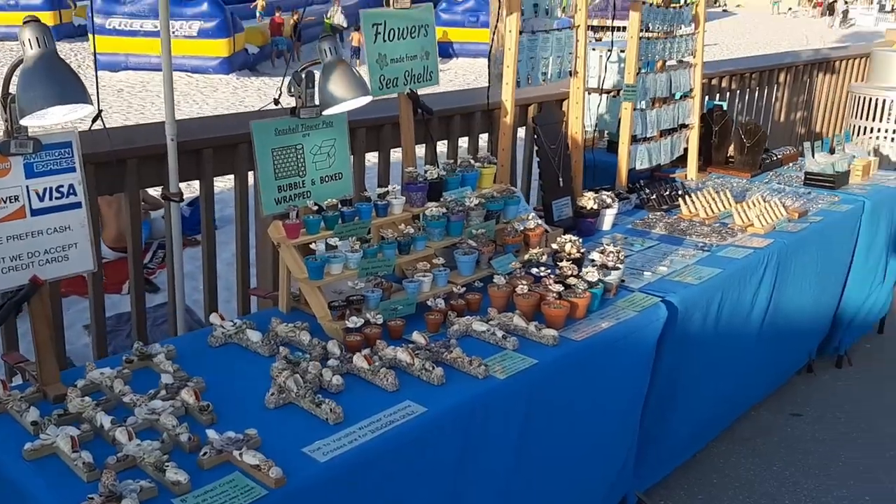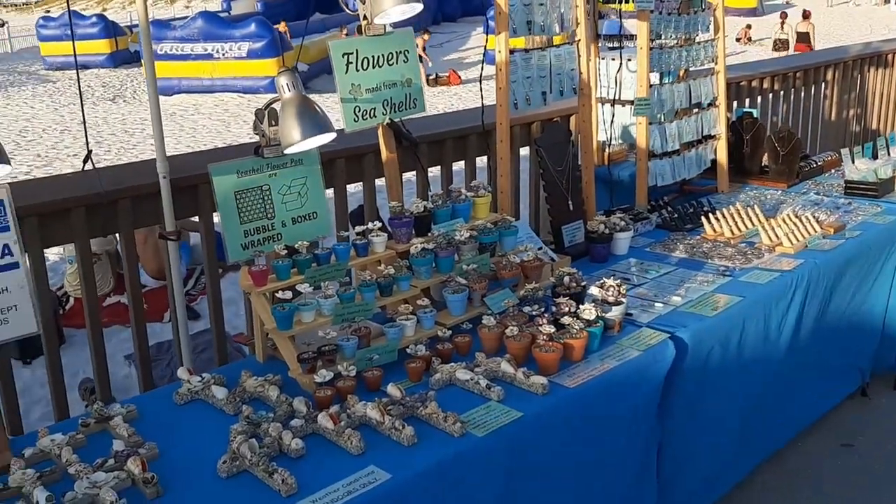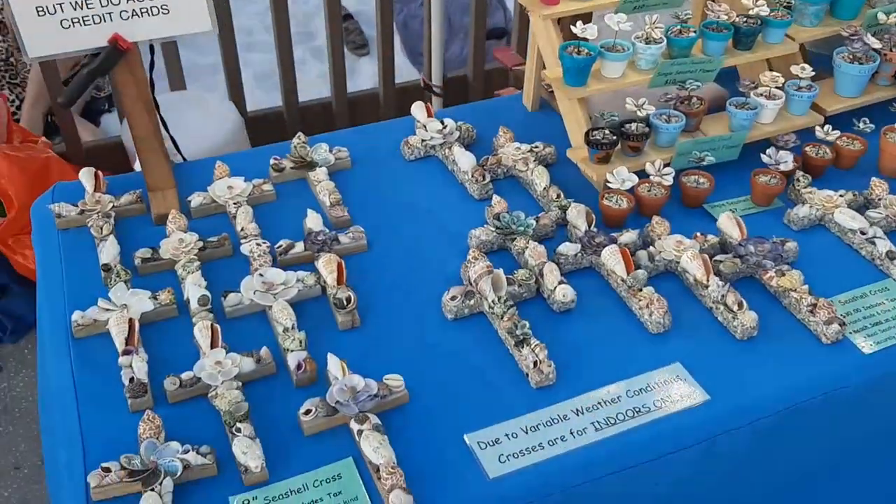Hey everybody, it's Janelle from Yard Necklaces and I am here on beautiful Clearwater Beach, selling my seashell crafts and my jewelry. I'm gonna give you guys a little tour and show you what I sell here. So here's my booth — it's actually three different tables and I'll start with my seashell crafts.